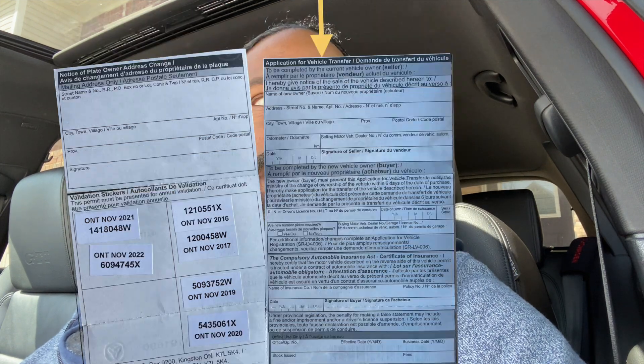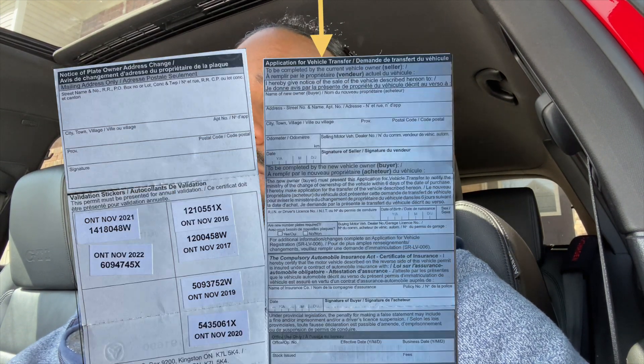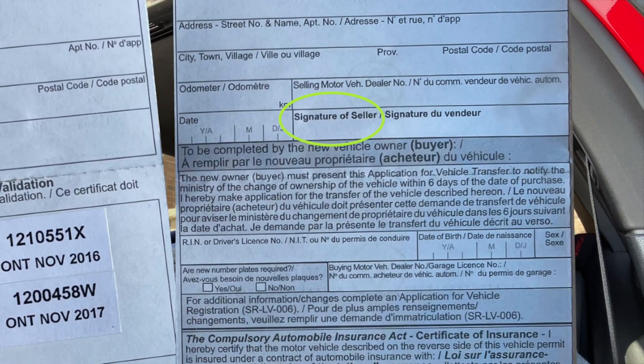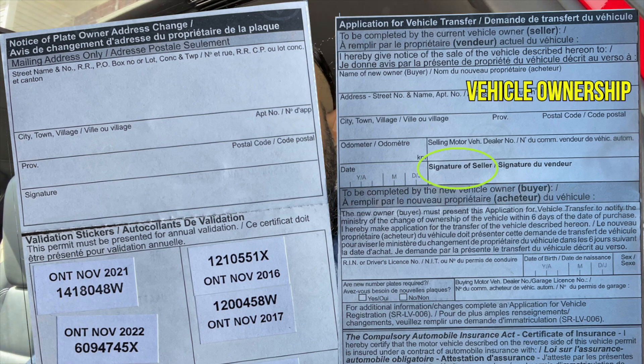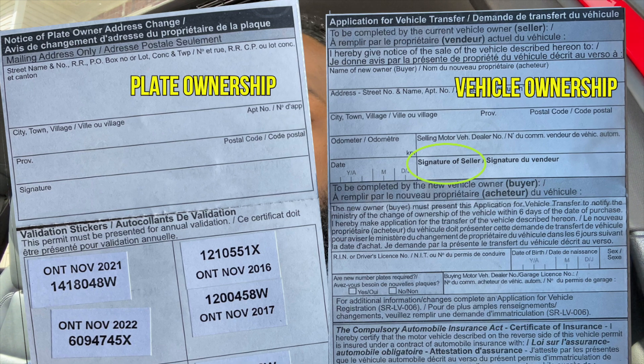All you need to do is flip that ownership over. You will notice the side that has something that looks like a contract — there's a spot to sign as a seller and a spot to sign as a buyer — that one is the title for the car, or we call it the ownership for the car. The section that has those big empty blocks, where when you renew your sticker they would give you a little additional sticker that goes behind that — that would be the ownership for your plate. Keep in mind, we no longer have stickers here in Ontario; that was recently canceled. But the side where you used to put the sticker is the ownership for your plate.